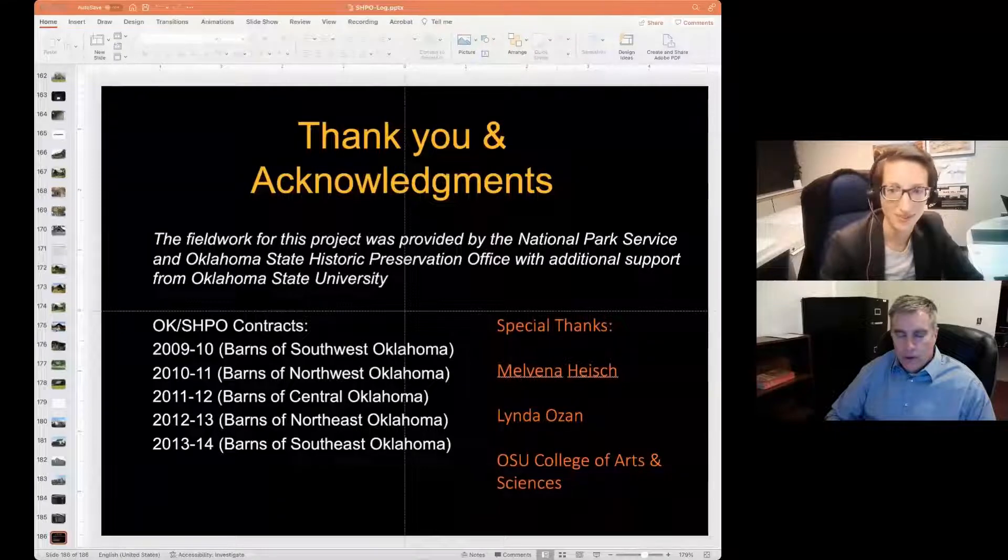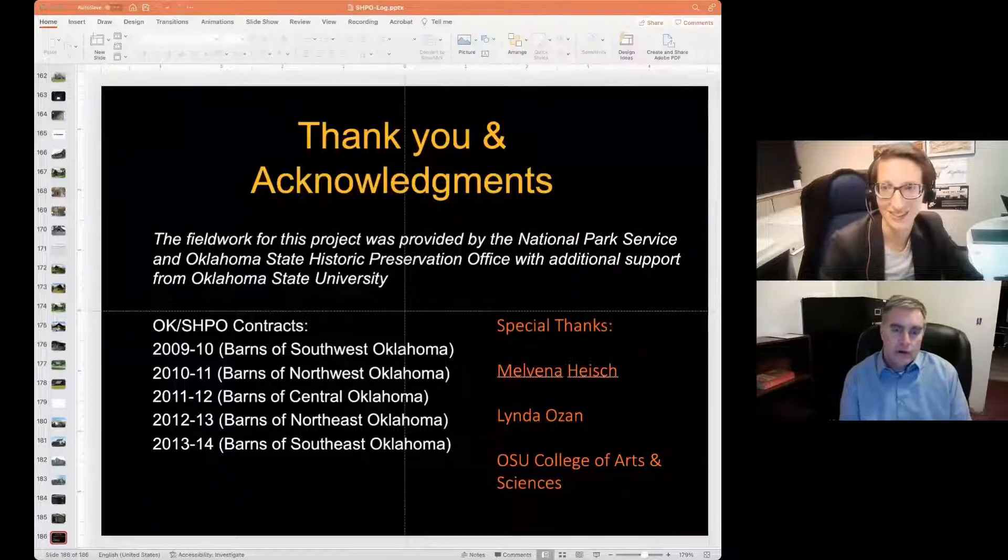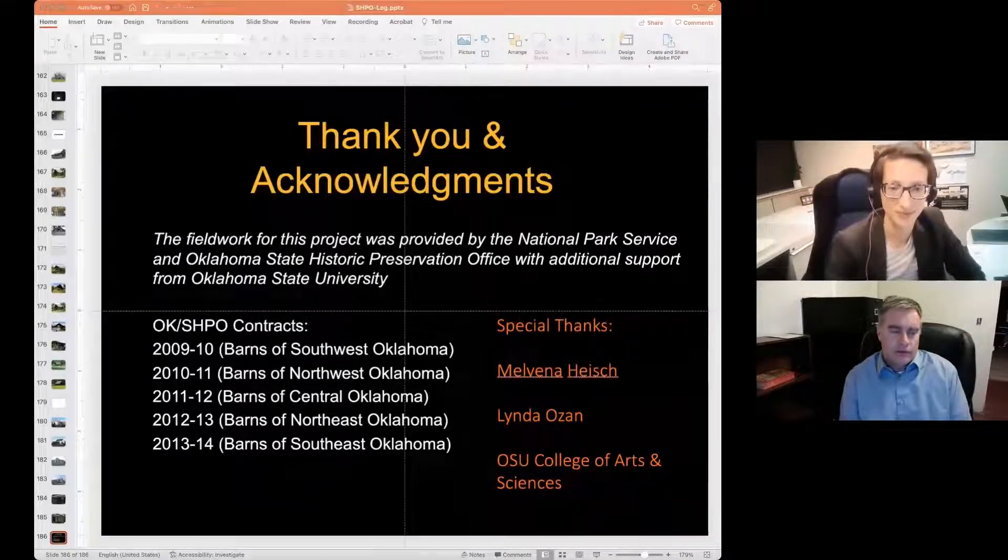That's all I have tonight. Special thanks again to Melvina Hosh, and to Linda Ozan, who was originally going to be our moderator but has the flu today — if she's watching, I hope she's feeling better. I also want to thank the College of Arts and Sciences, and especially the Department of Geography — my department head at the time of this survey, Dale Lightfoot, and my department head today, Allison Breiner. Thank you very much, and if you have questions, I'll be here.